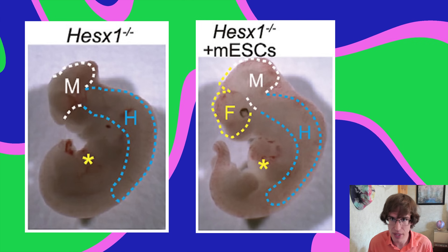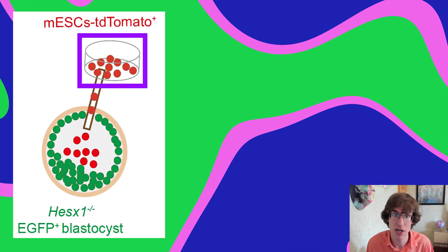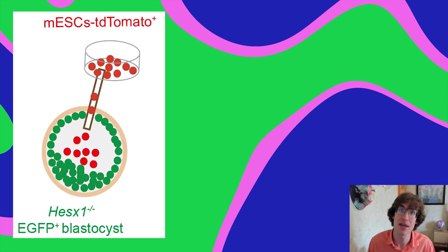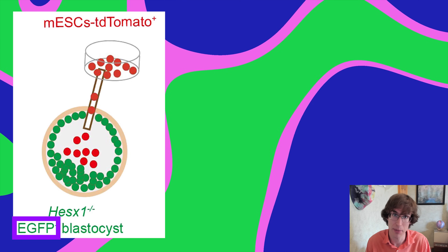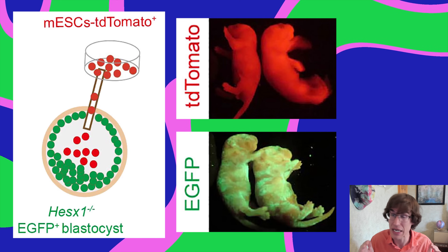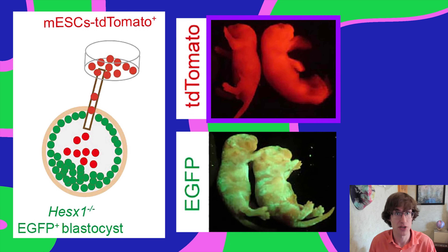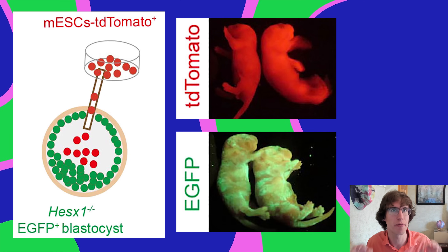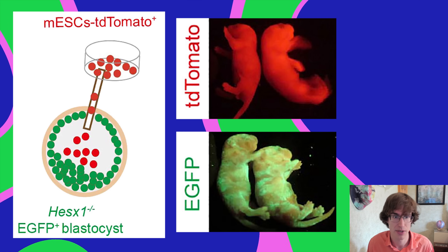This raises the question: was that forebrain made out of those injected stem cells? To verify, the researchers labeled the donor embryonic stem cells with td Tomato, making them glow red, and labeled the original mouse embryo cells green. As it developed, they could see which cells were red and which were green — and both sets of cells mixed throughout the entire body.